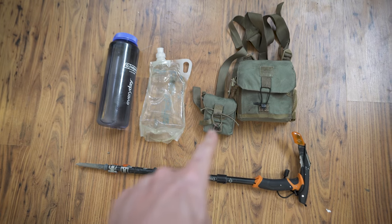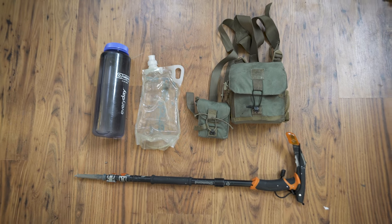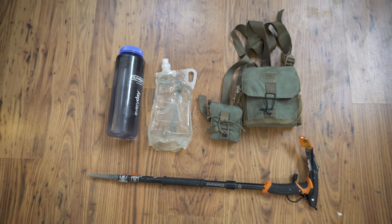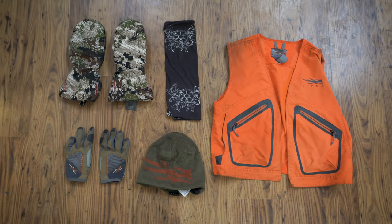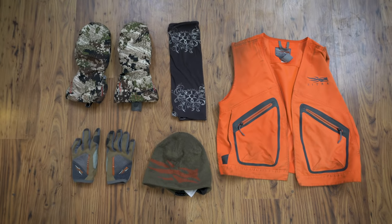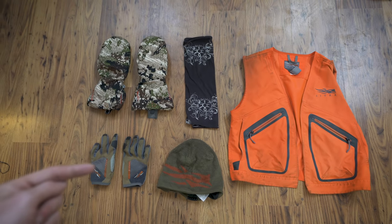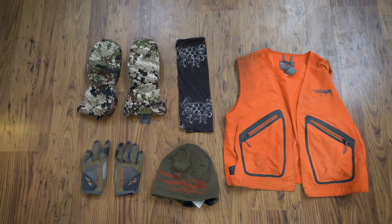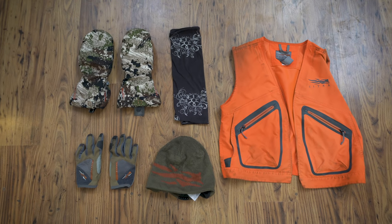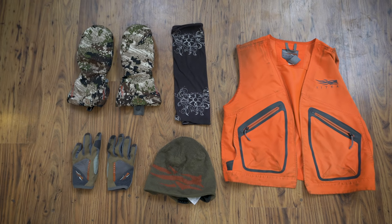I've got my binoculars and rangefinder. The rangefinder is a Leupold RX 1200i, and the binos are Swarovski 10x42 ELs in an FHF Gear bino harness. This is where things get really specific to late season colder weather hunts. Gloves I take on every single hunt are these shooter gloves — just like an extra layer of skin on your hands. Great when bushwhacking or scrambling through rocks, easy to use with camera gear, and they have touchscreen finger capability so you don't have to take your gloves off to use your iPhone.